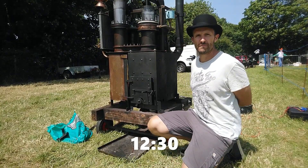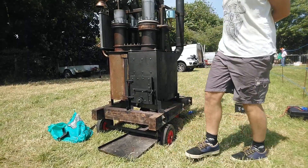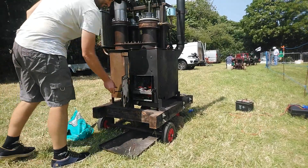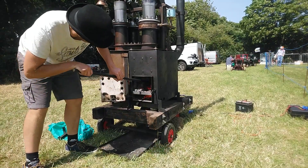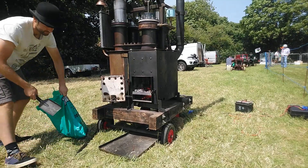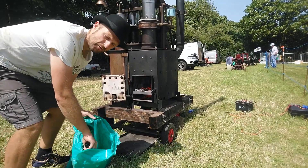There we go, half after 12, still going strong, so we have two hours in now. I'm running on coal today for a few minutes, and also to keep the smoke out.